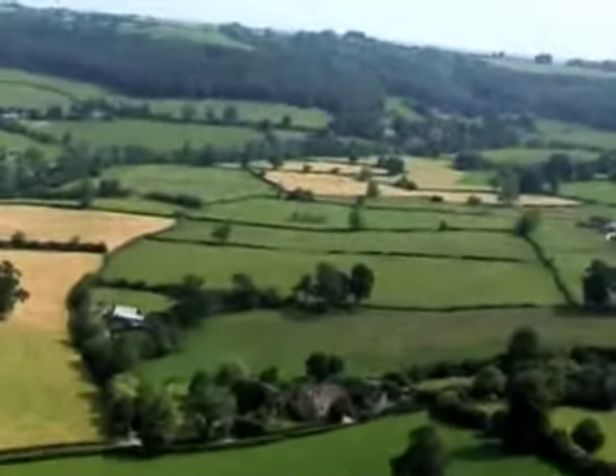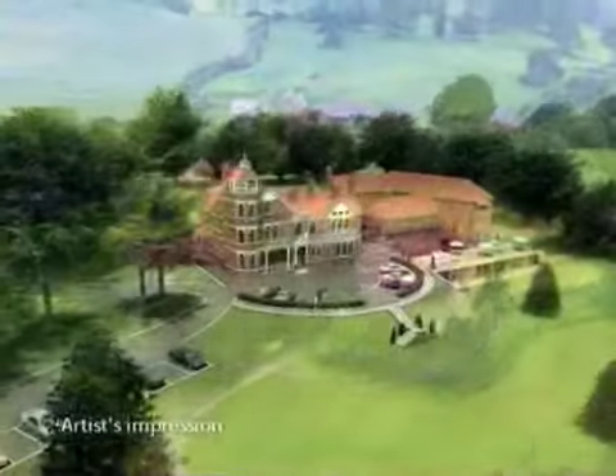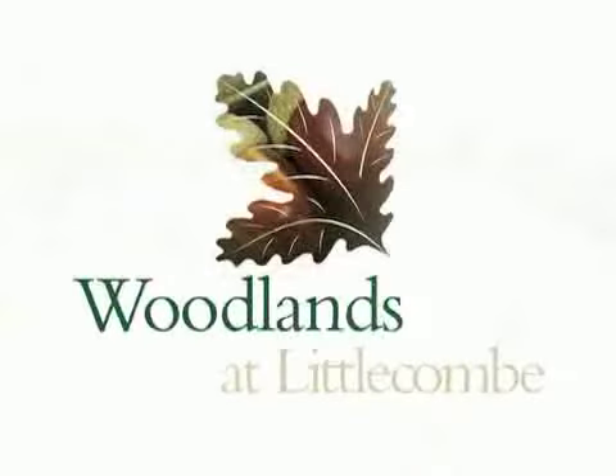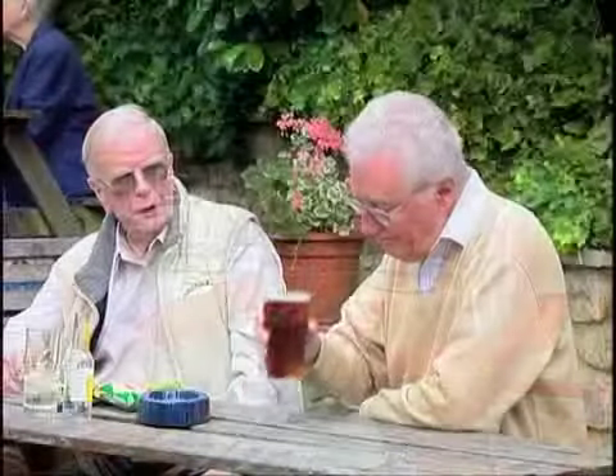Welcome to Woodlands at Littlecombe Park — retirement living in the heart of the Cotswold countryside. Woodlands at Littlecombe Park offers independence with peace of mind, and the opportunity to invest in security for your retirement.